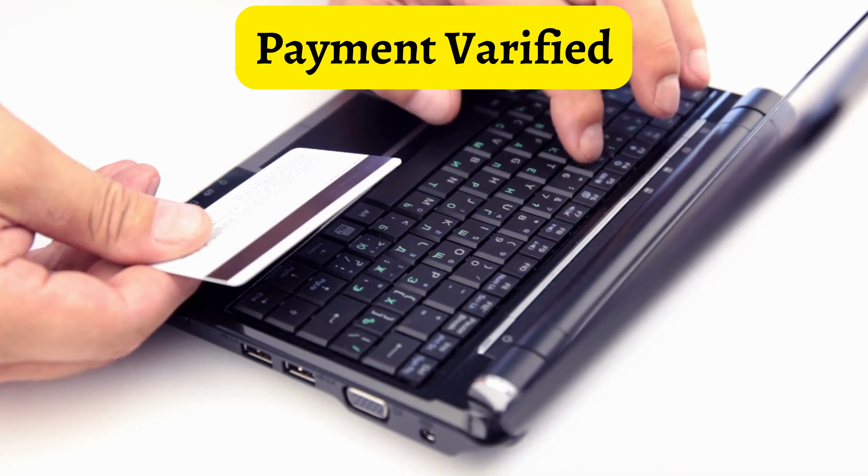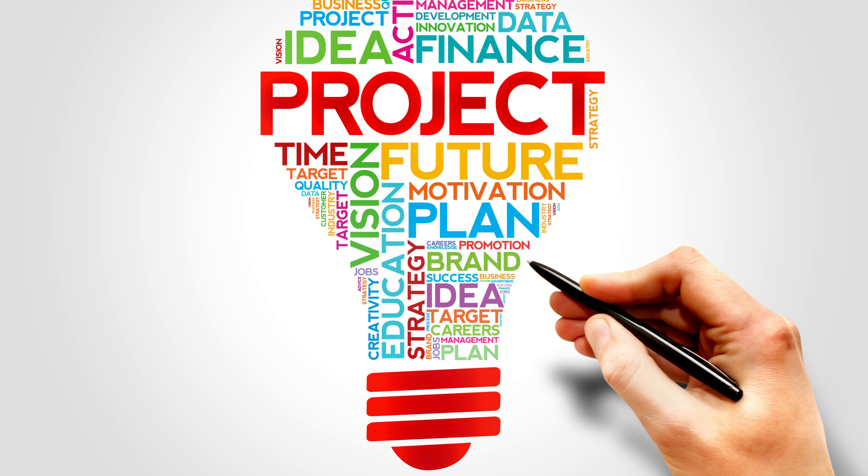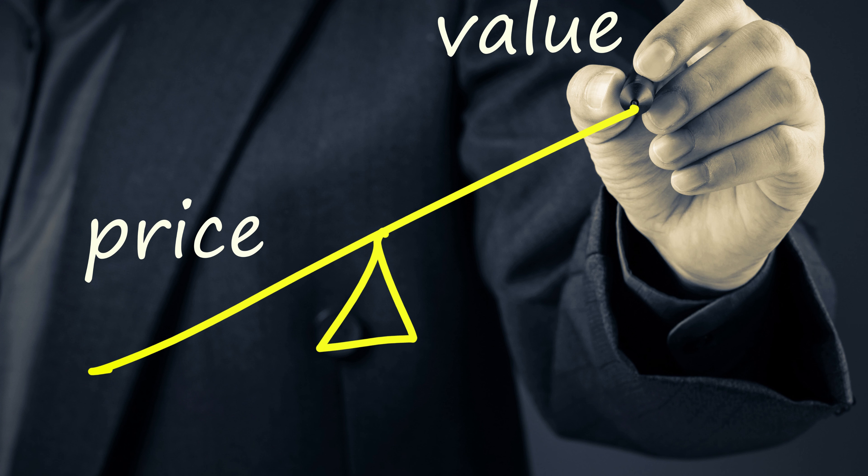Number 1: Payment Verified. You should make sure the payment method has been verified by Upwork before applying for any jobs on the Upwork marketplace. A genuine client should have paid the project pricing when they listed a task on Upwork.